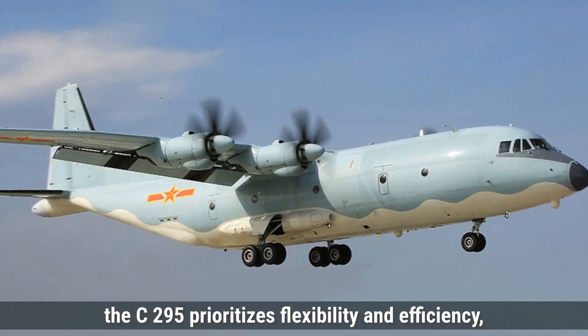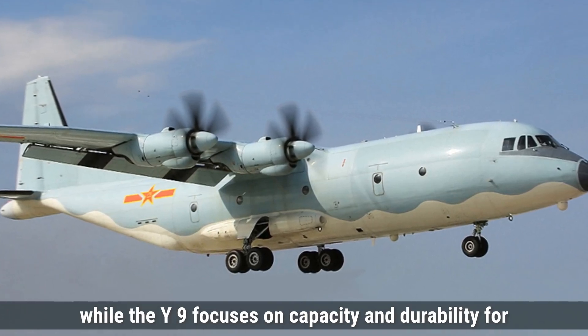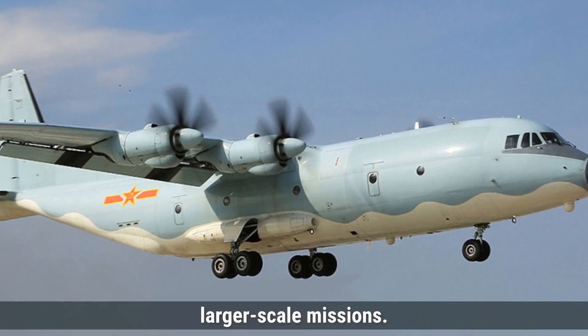Overall, the C-295 prioritizes flexibility and efficiency, while the Y-9 focuses on capacity and durability for larger-scale missions.